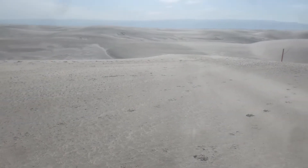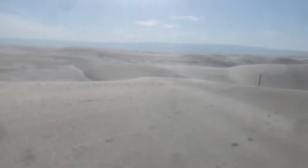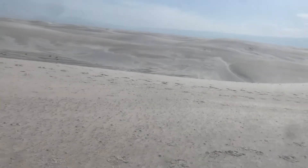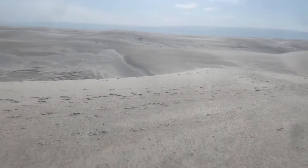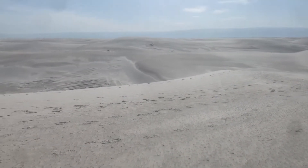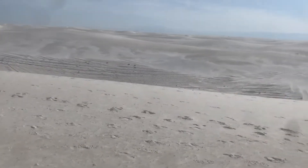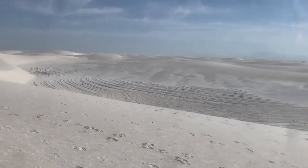It's absolutely incredible. Alamogordo is right over there near the base of those mountains — I think those are still the Sacramento Mountains — here in south-central New Mexico. It's amazing: you're driving towards the park, you get close, you can't see anything, just sort of grayish mounded dunes that look like sand. Then you enter the park and the dunes just start appearing.